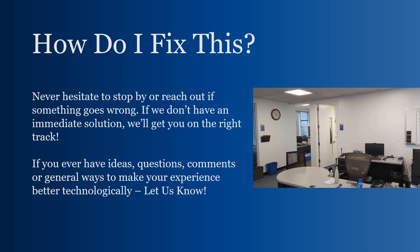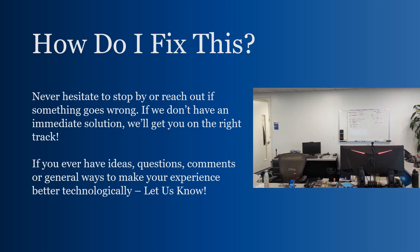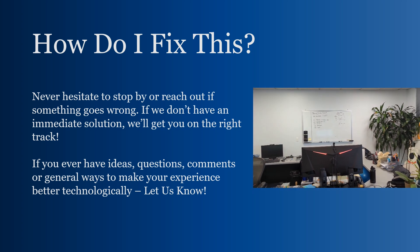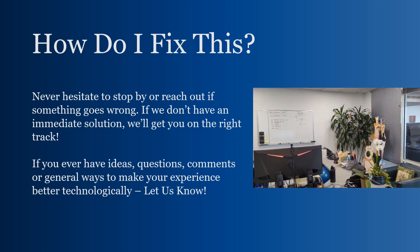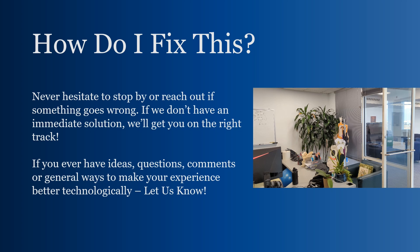How do I fix things? Never hesitate to stop by or reach out if something goes wrong. If we don't have an immediate solution, we'll get you on the right track. If you ever have ideas, questions, comments, or general ways to make your law school experience better technologically, let us know. We work with students all the time to make sure you're getting the best from your experience here.